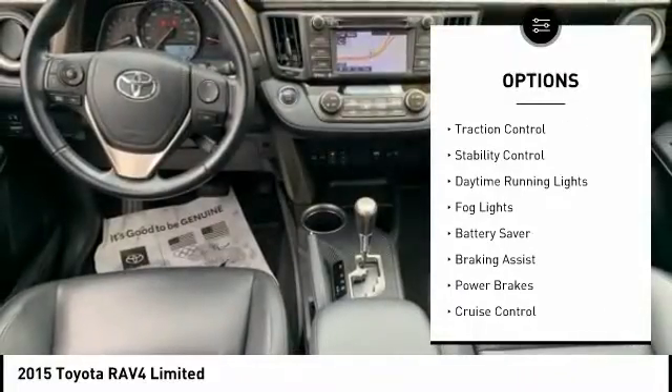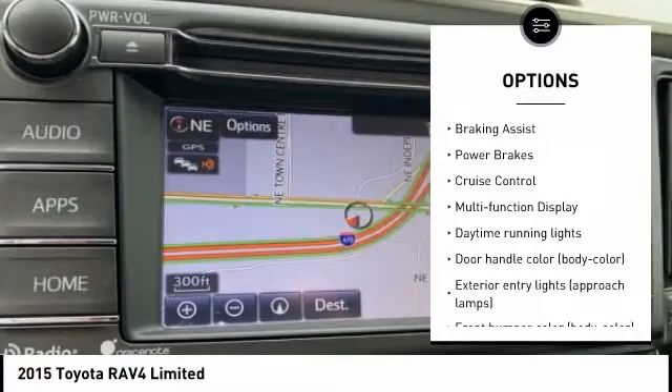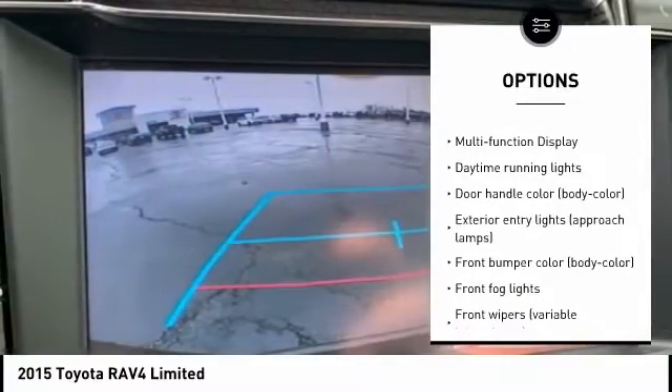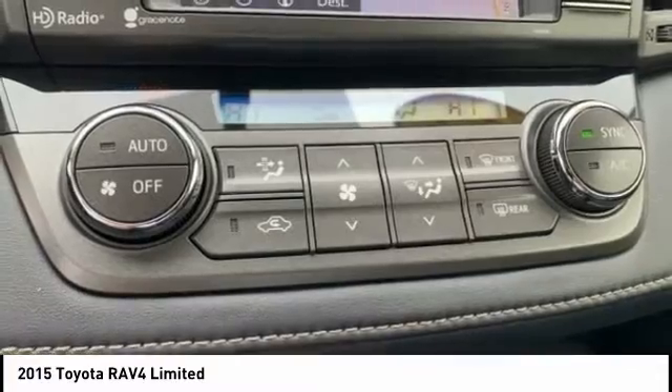Tire pressure monitoring system. Traction control. Stability control. Daytime running lights. Fog lights. Battery saver. Braking assist. Power brakes. Cruise control. Multi-function display.